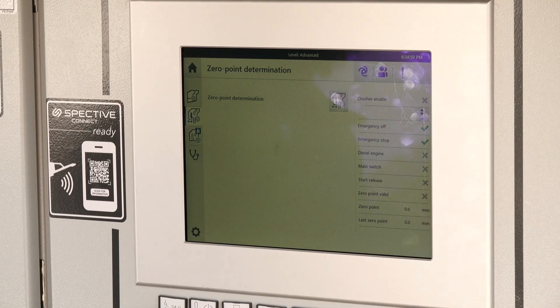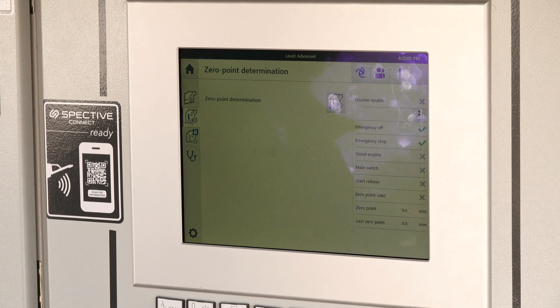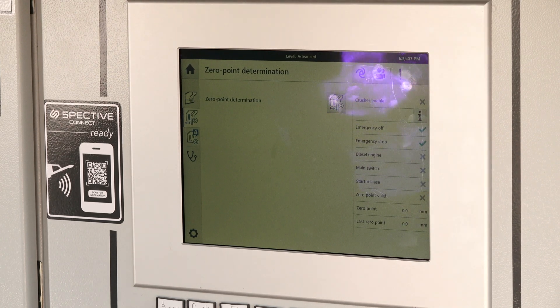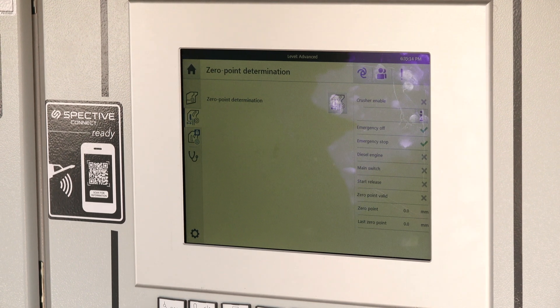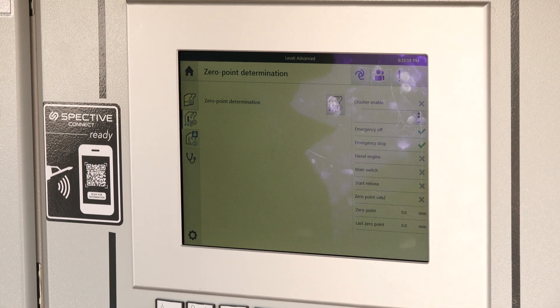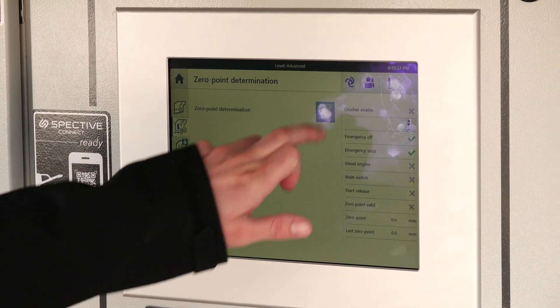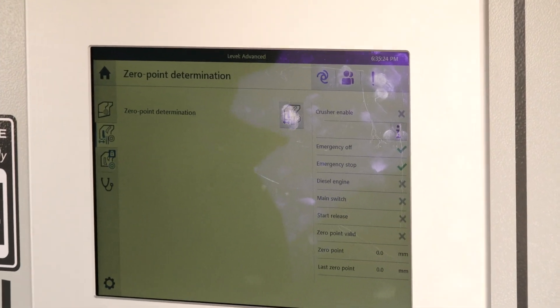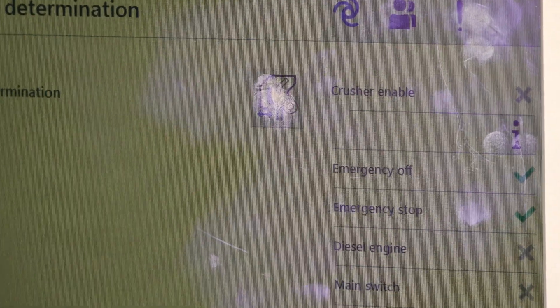At Kleeman, on our impact crushers, we have a truly automatic zero point determination. This will slow your rotor down and actually close your lower apron until it hits the top of your blow bar, then back off to a known point and adjust to your closed side setting. This allows you to quickly change your gap setting with no physical labor — just hit one button to get a true gap every day, which cuts down on returns and improves blow bar life.